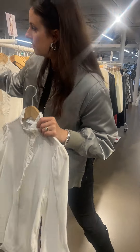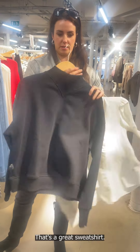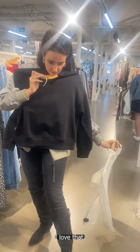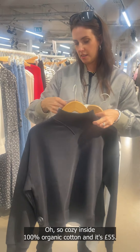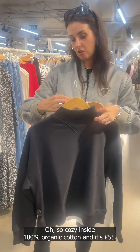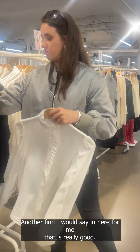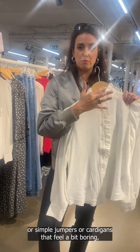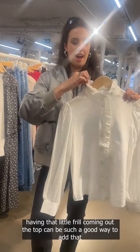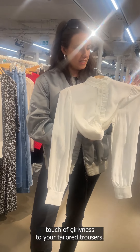This is a really useful little layering piece for work as well. I love this one by the way — that's very Isabel Marant with the V at the front. That's a great sweatshirt. Really nice and thick, so cozy inside — 100% organic cotton and it's £55. Another find for me. These frill-collar pieces are really good: if you've got a lot of crew neck jumpers, cardigans, or simple knitwear that feels a bit boring, having that little frill coming out the top can be such a good way to add a touch of girliness to tailored trousers.